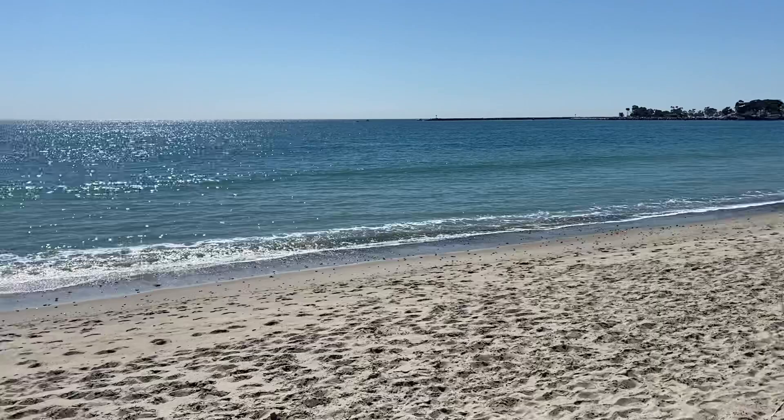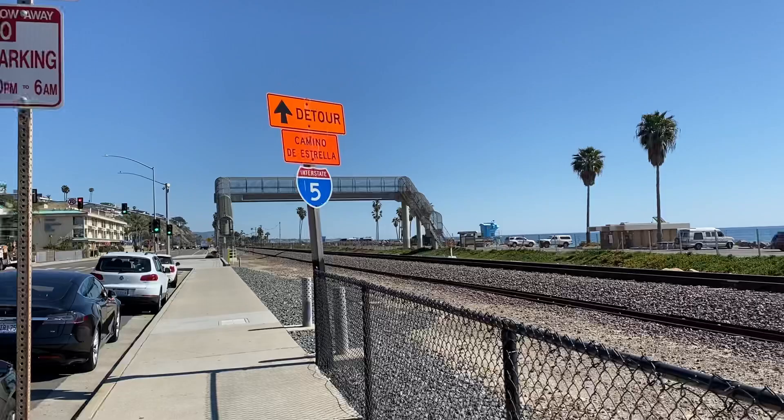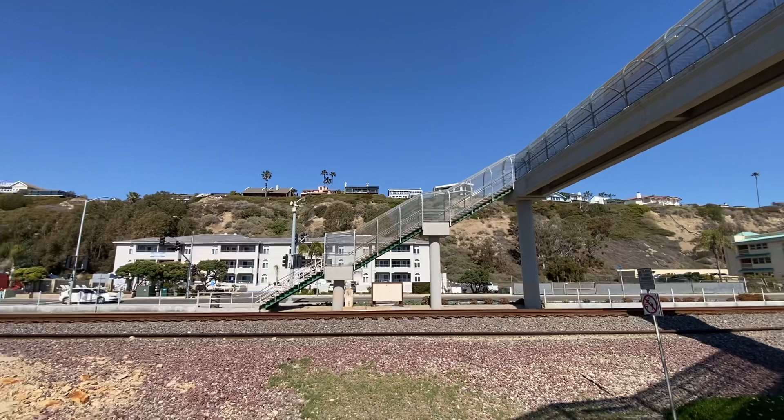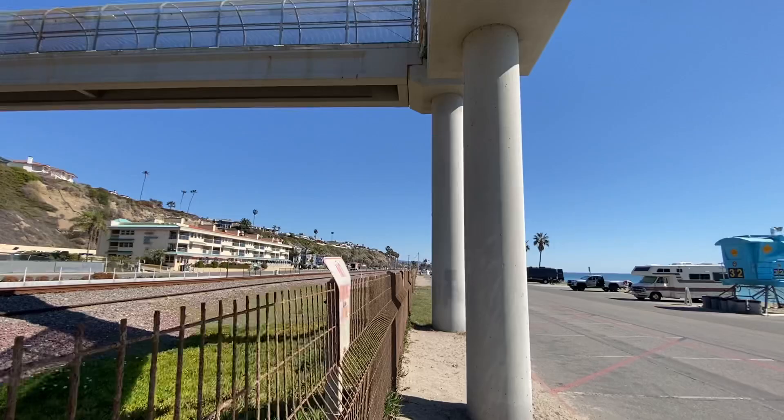There is another option for parking and using the beach here. I noticed quite a few people parked out on the road, and then they took this little pedestrian overpass to walk over the train tracks and have access to the beach. So there's another option to park for free, because there are very few parking restrictions out on the road there. That's an option you might want to keep in mind, especially if these lots get full, which I imagine they do in the summertime.